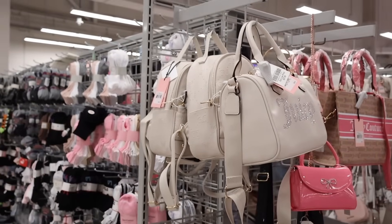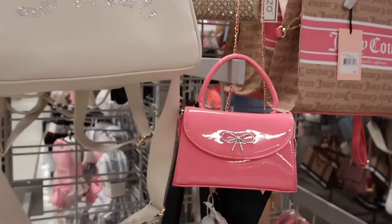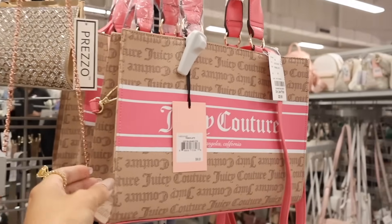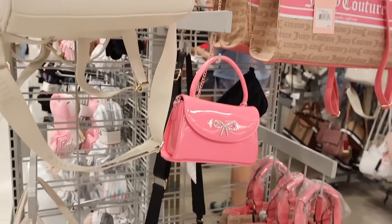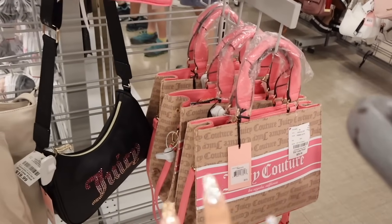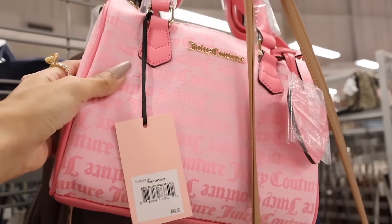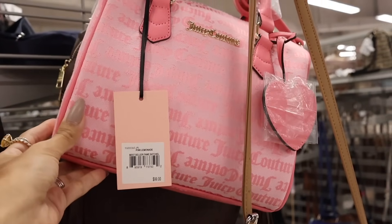Back to the purses — this Juicy Couture one is priced at $28, super pretty. This pink one with the bling bow is absolutely stunning. The next Juicy Couture purse is big and beautiful with a strap and handle for only $30. They also have another bling Juicy Couture purse down here. I love the one in my cart! Look at this one with the heart keychain — originally $99, now only $23!